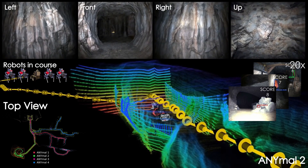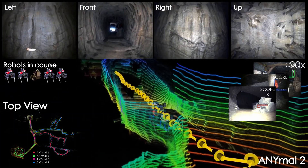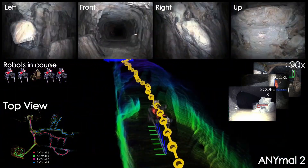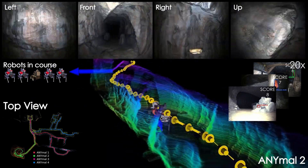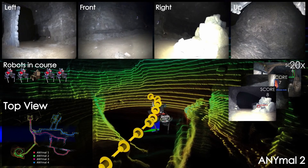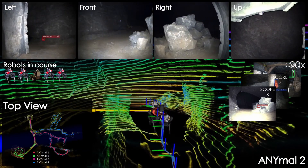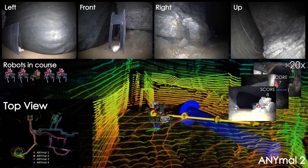The competition course featured different key aspects present in diverse underground subdomains. It included human-made mine networks presenting multiple branches — the tunnel section — multi-level urban underground structures with multi-story layouts — the urban section — and natural cave environments with complex diverse morphologies and constrained passages — the cave section.